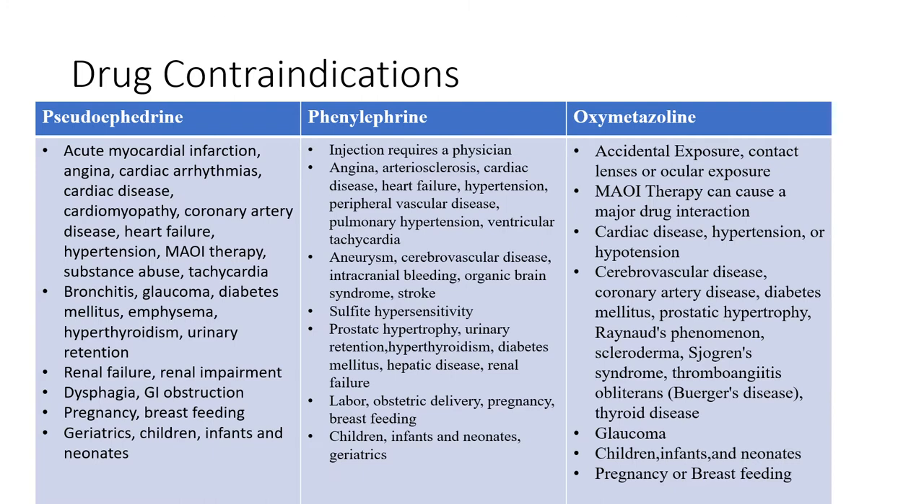For phenylephrine, the injection method requires a physician. You also don't want to take this if you have angina, cardiac disease, heart failure, hypertension, pulmonary hypertension, ventricular tachycardia, aneurysm, intracranial bleeding, organic brain syndrome, stroke, or sulfate hypersensitivity since phenylephrine is often paired with sulfate. Additional contraindications include prostatic hypertrophy, urinary retention, hyperthyroidism, diabetes, hepatic disease, renal failure, labor, obstetric delivery, pregnancy, breastfeeding, and if you're a child, infant, newborn, or geriatric patient.